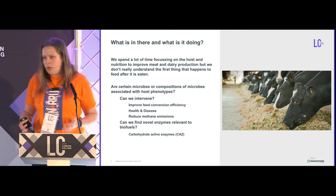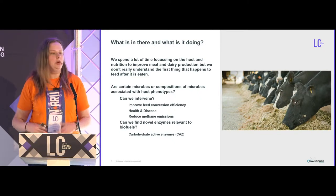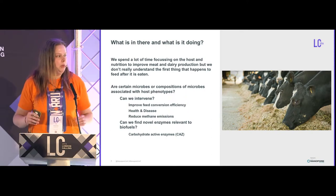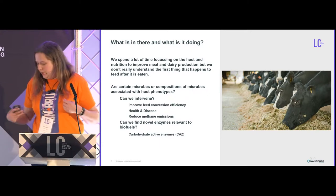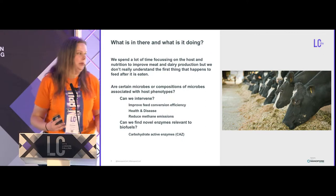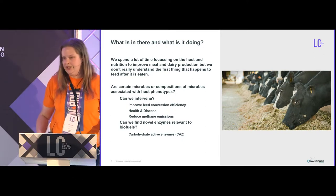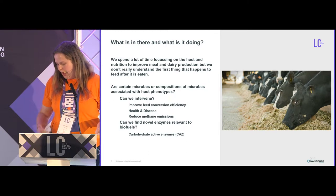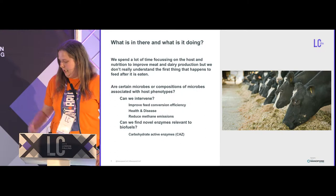We spend quite a lot of time improving the genetics and nutrition of our farm animals, but we don't actually understand the first thing that happens to the food once the animal has eaten it. It would be great to understand more about that — and if we can intervene in any way, if we can influence the microbiome to improve feed efficiency traits, reduce diseases and methane emissions, or find enzymes useful in biofuels, even better.